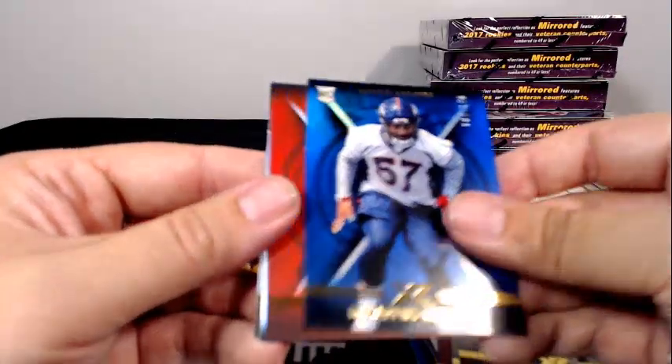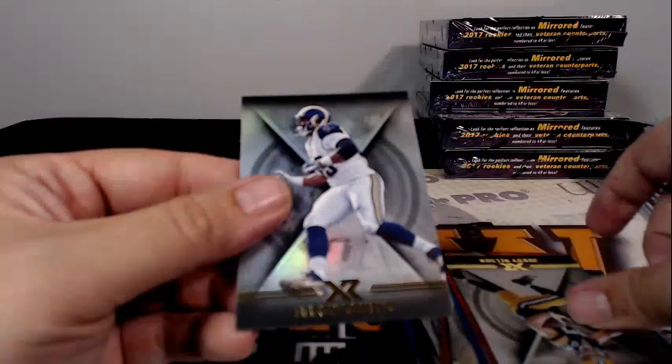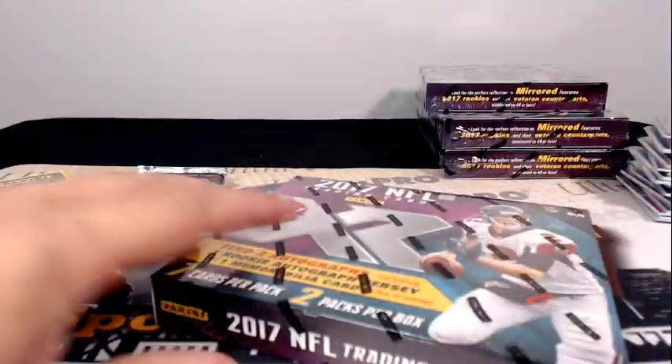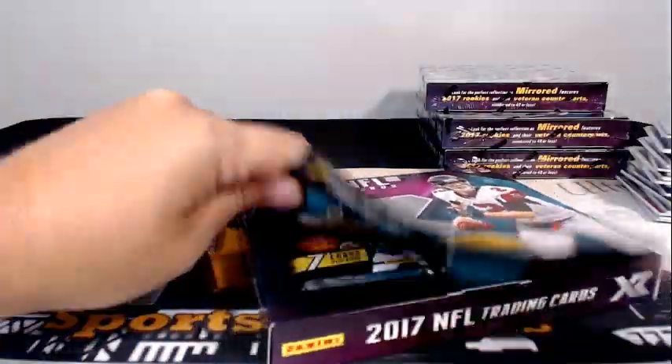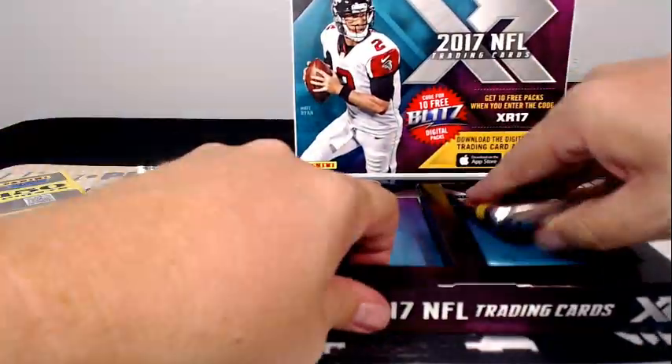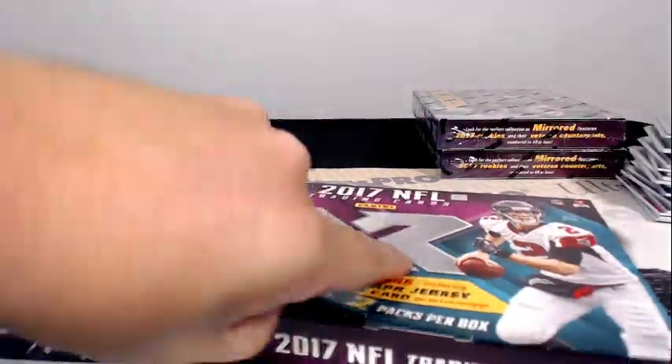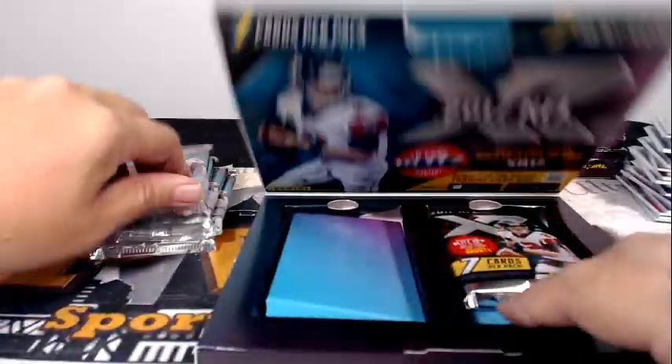Demarcus Walker, Emmanuel Sanders, Jordy Nelson, and Aaron Donald — that does it for those five boxes. Last five boxes, good luck to everybody. We appreciate your breaking with us. If you'd like shipping insurance, signature confirmation, or a one-touch, any or all of those you can get at our website PWWcards.com. Otherwise we'll top load all the hits, team bag all the cards, and send them in a bubble mailer. If you want to speed up your shipping, priority shipping is available for a couple extra bucks.